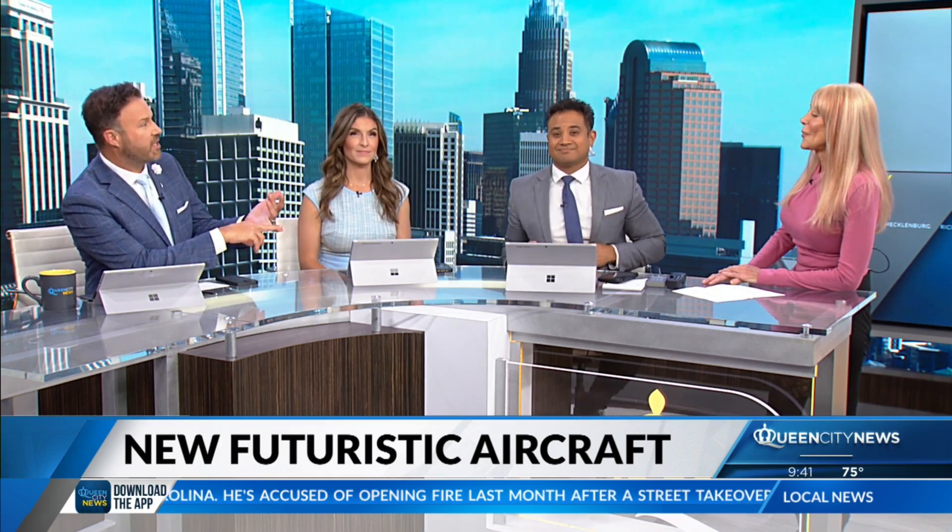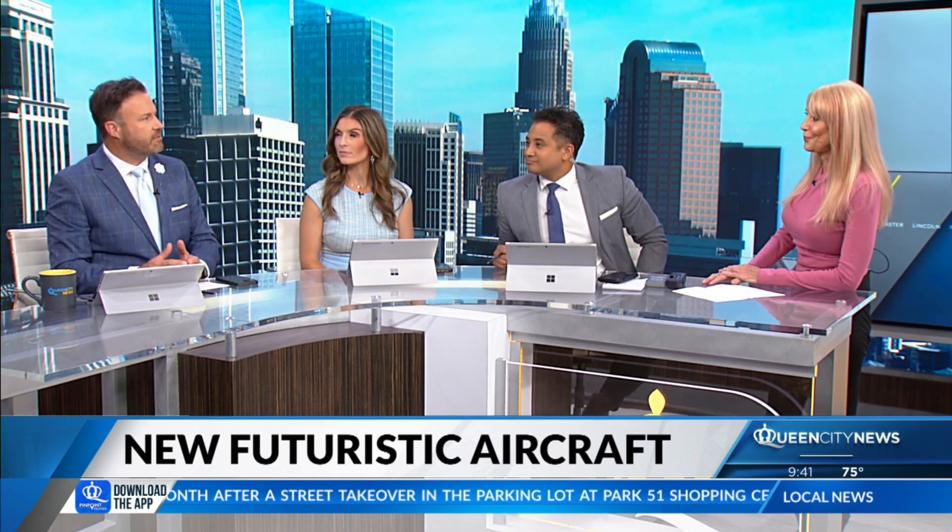You've got Boom Supersonic working on the Overture up there. Is this going to be competition with Jet Zero? It's not, because they're two different categories. Boom Supersonic's Overture flies supersonic — their whole goal is to get you, the passenger, to wherever you need to go in half the time of traditional airliners. The BWB jets, on the other hand, prioritize fuel efficiency and range rather than speed.